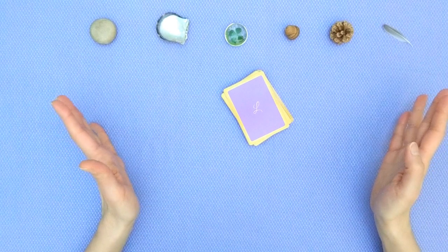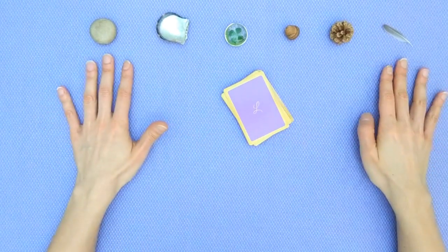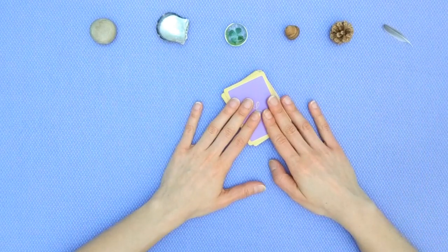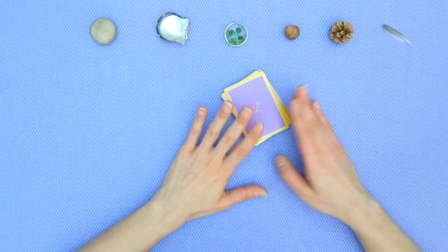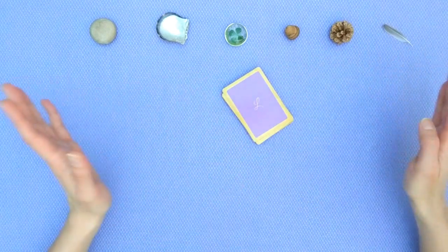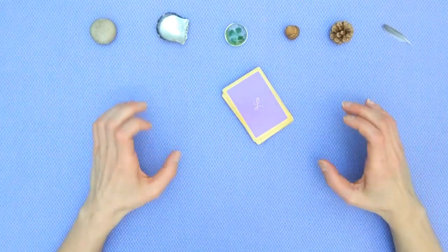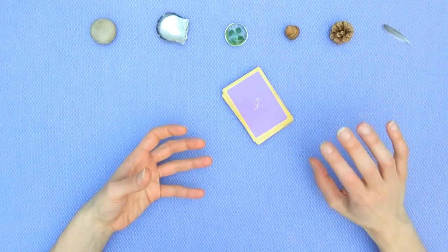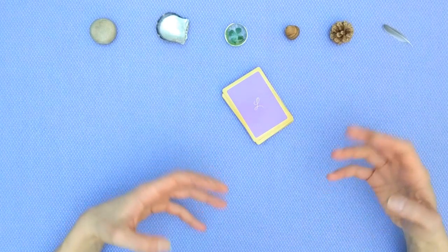For this reading I have six different charms so we're going to do six different readings but using only one deck. The Lenormand deck has 36 cards and we're going to do a six by six — six shorter focused readings so that we're really zooming into that fear and what you need to do to deal with it.